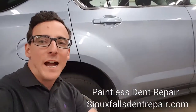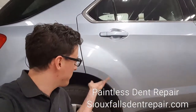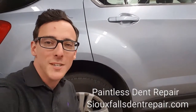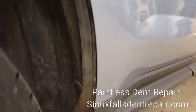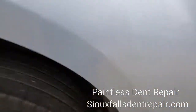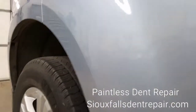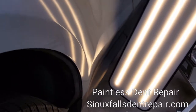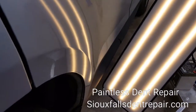Alright guys, here's a little bit of the after. It came out fantastic. Take a look at some of the video clip here, and I'll get a little more in detail with you. Here's a look at the finished results in the natural light reflection. Here's what the damage looks like in my specialty light after it's been repaired.